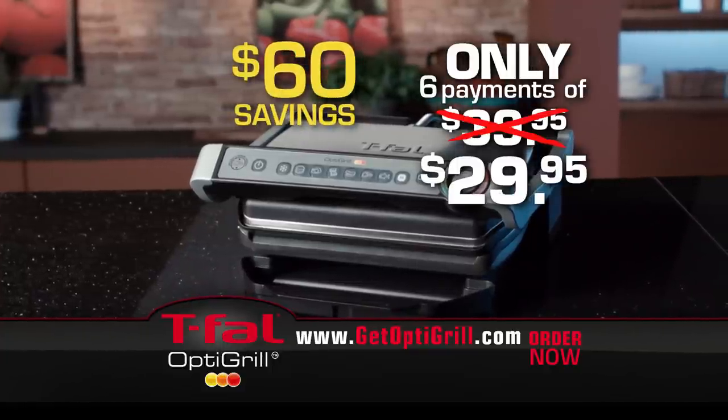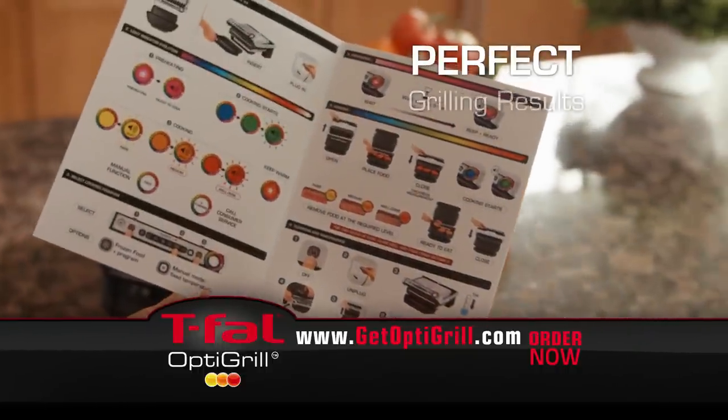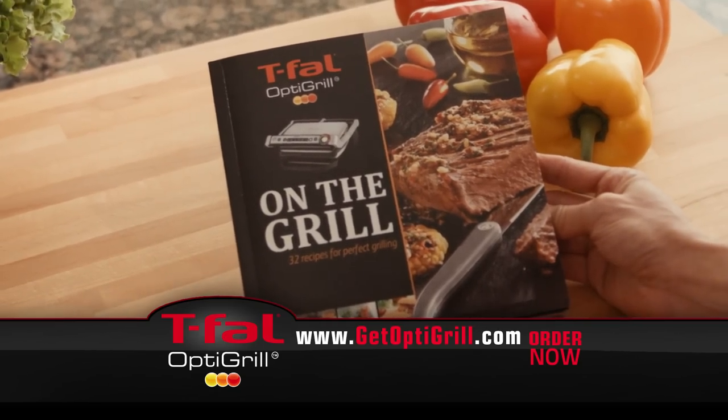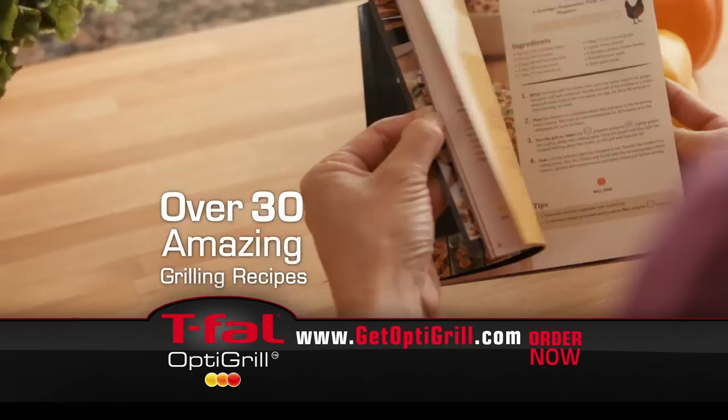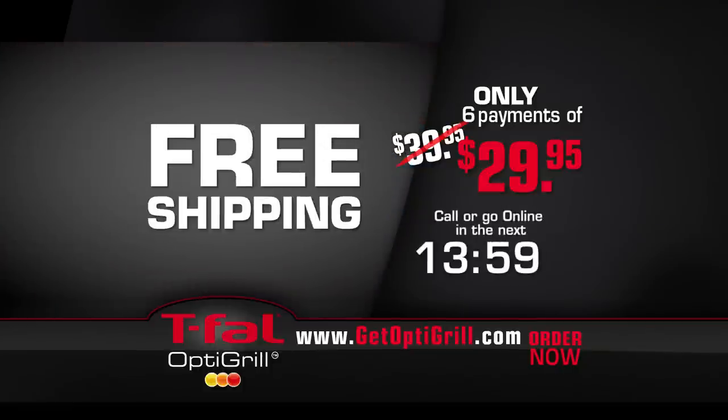But we're just getting started. You'll also receive the Quick Start Guide to get you on your way to perfect grilling results, and the T-Fal OptiGrill cookbook with over 30 amazing grilling recipes that your whole family will love. Now this offer becomes simply irresistible. Order in the next 14 minutes and receive free shipping.